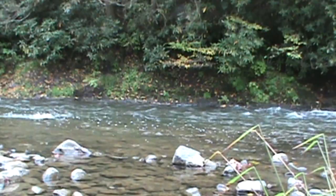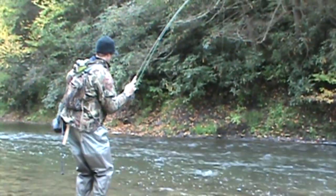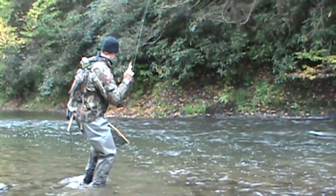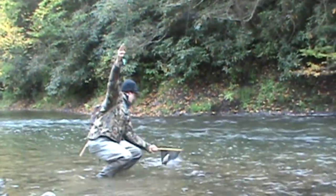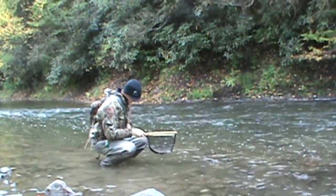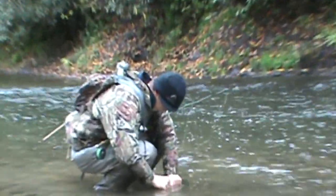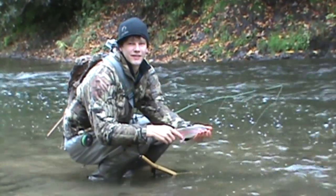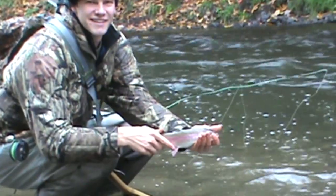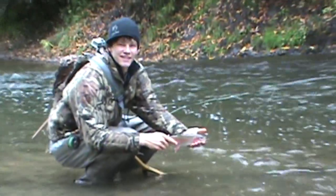That's a nice one. Good job. Beautiful. Lower your left hand a little bit — there you go. Okay, put him back in the water. Good job.